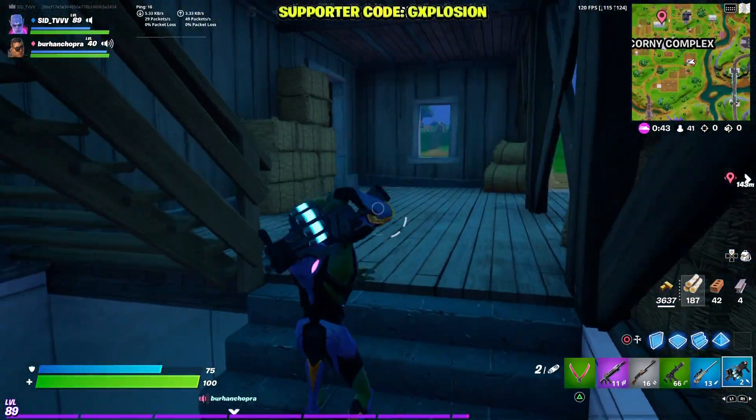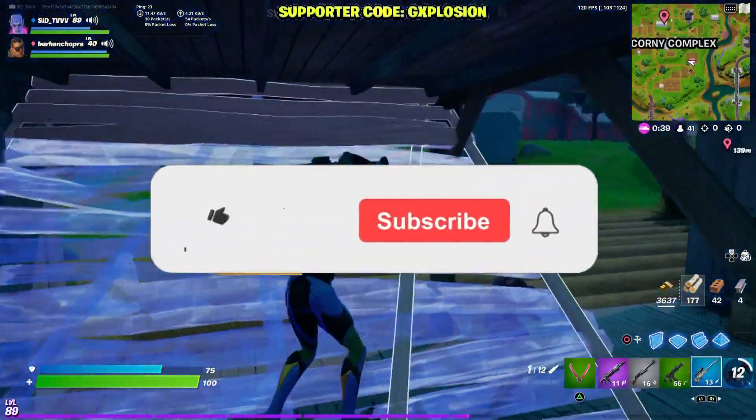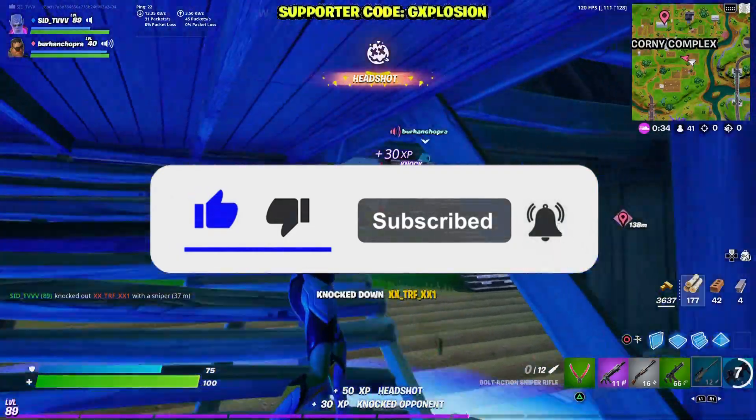Hey guys, what's up! Welcome back to another Fortnite video. Before starting the video, drop a big thumbs up and also click the subscribe button. How are you all doing guys?